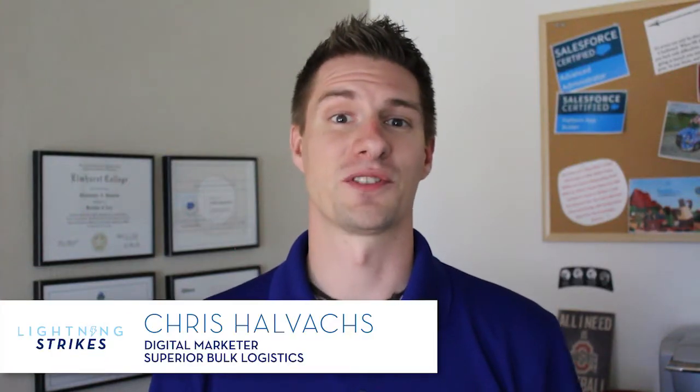Howdy! My name is Chris Helvax and I'm the digital marketer at Superior Bulk Logistics. You can use component visibility to display components when the timing makes the most sense. For example, in our lead process, we require our users to submit an approval before they can convert that lead. It makes no sense for our users to have to see that approval history related list until they've actually reached the status where the approval goes off in the background. By hiding that component and that related list, it's allowing our users to be more focused on what they need to be successful.